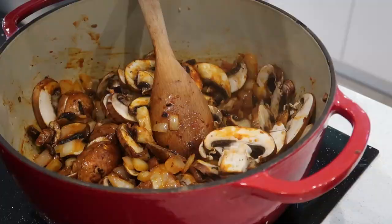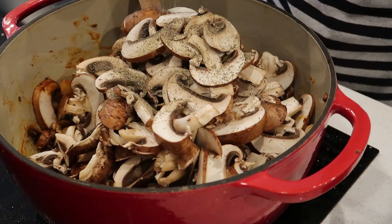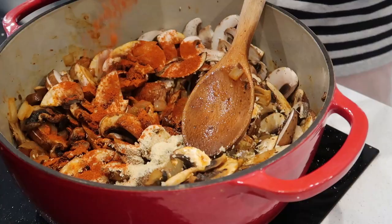You can serve it with some rice, but tonight I'm going to cook some potatoes. That is probably our favorite, but you can get creative — you can eat it with quinoa or many other things you can think of.